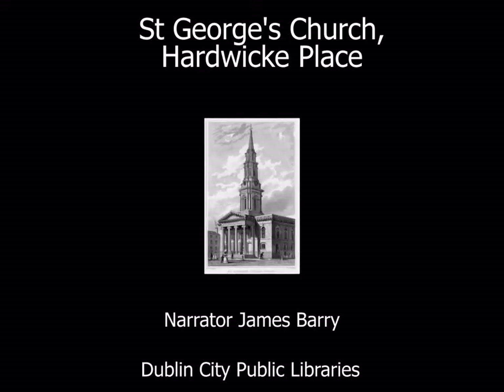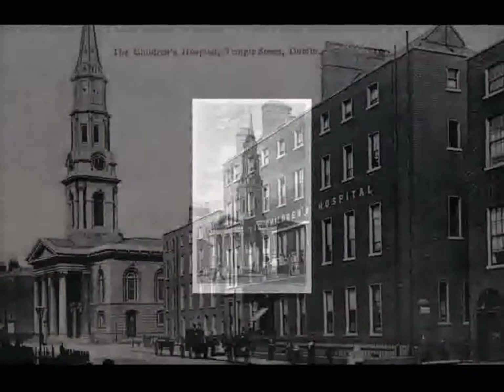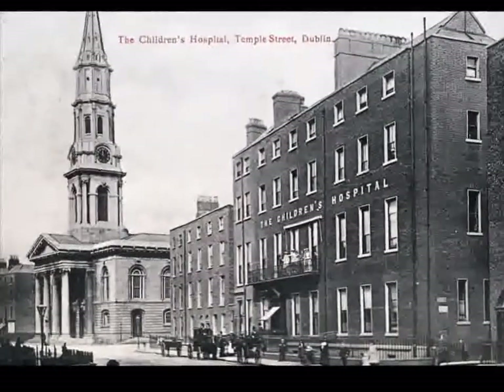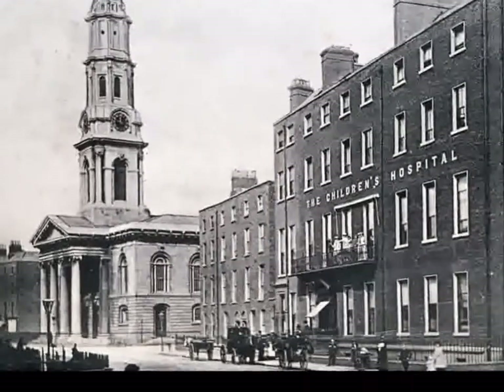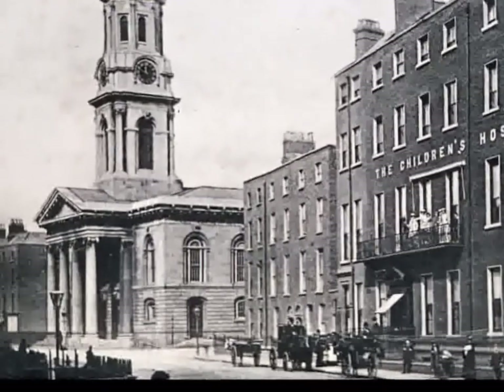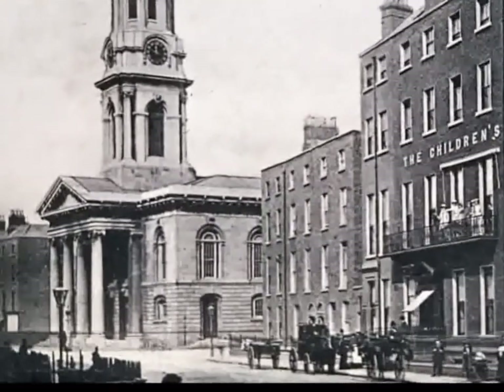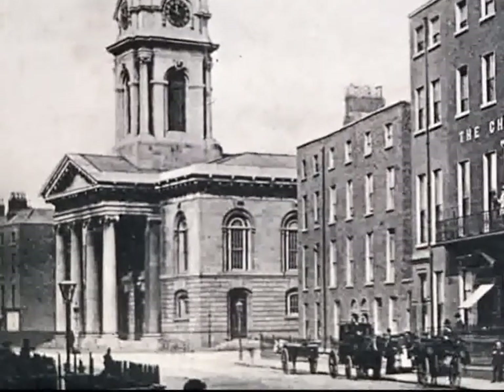St George's Church, Hardwick Place. Situated beside Temple Street Children's Hospital in Hardwick Place is St George's Church. It is one of the most beautiful buildings in Dublin and was built between 1802 and 1813. It was built for the Protestant community of the North Inner City, who were wealthy at that time.